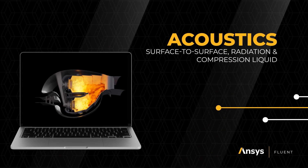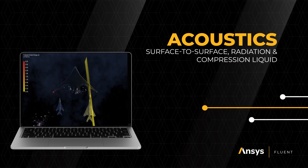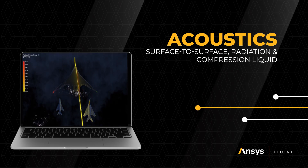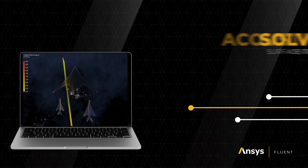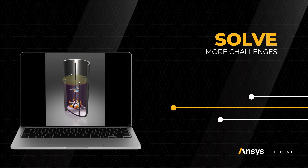ANSYS Fluent includes new GPU solver capabilities for combustion, acoustics, surface-to-surface, radiation, and compressible liquid, enabling you to solve complex challenges across applications and industries.